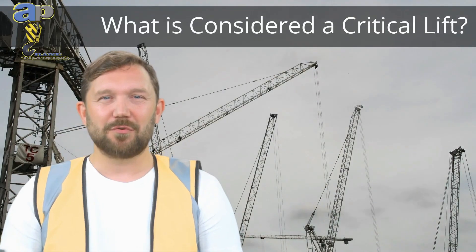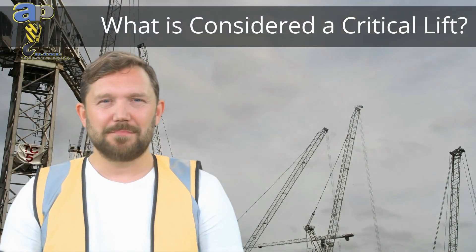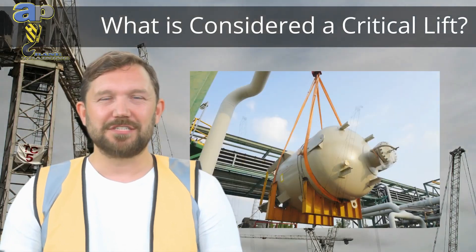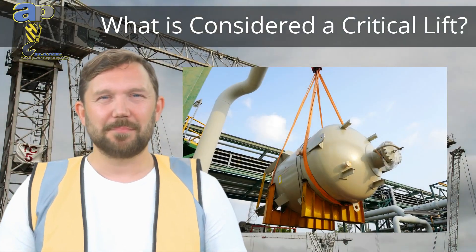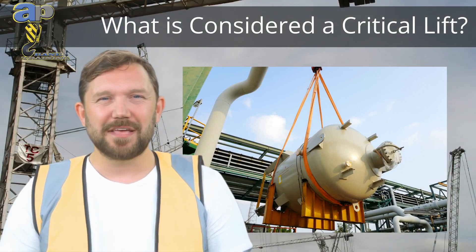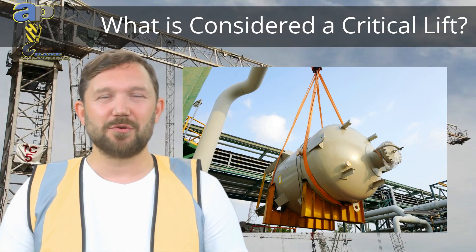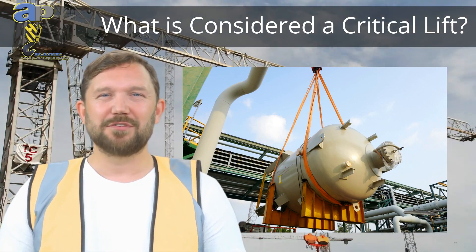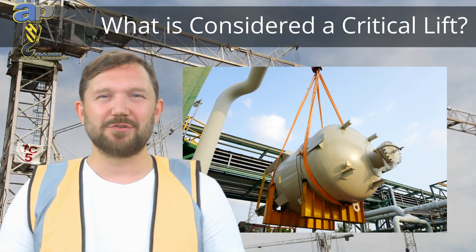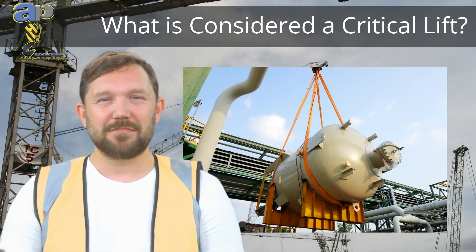A critical lift in crane operations isn't just about weight — it's about the risk involved. Factors like heavy loads exceeding 75% of the crane's capacity, proximity to hazards like power lines, tandem lifting with multiple cranes, or hoisting personnel could all classify a lift as critical. This calls for precision, careful planning, and extra safety measures, because nothing is more critical than preserving life and property.